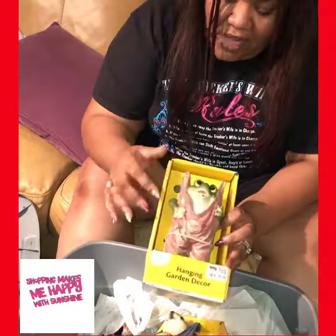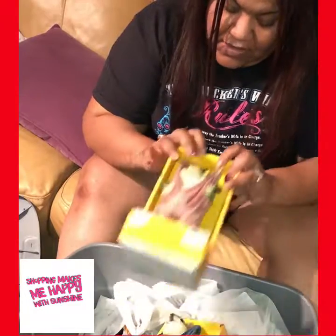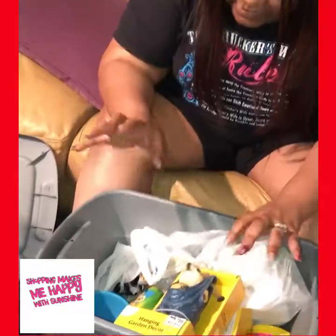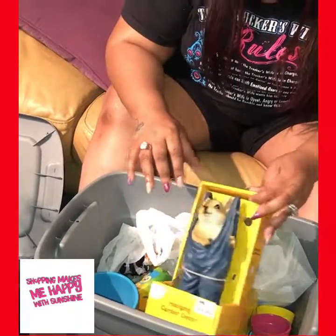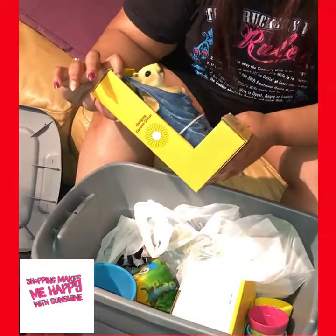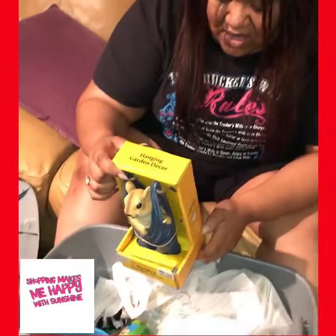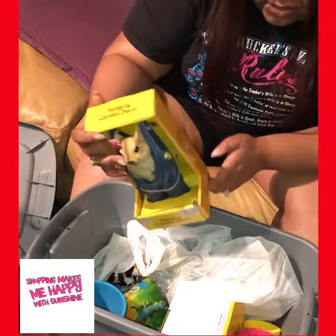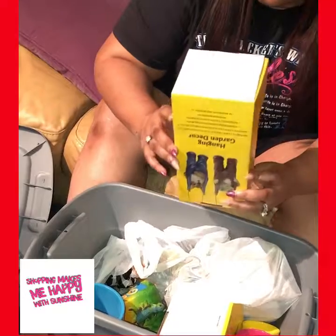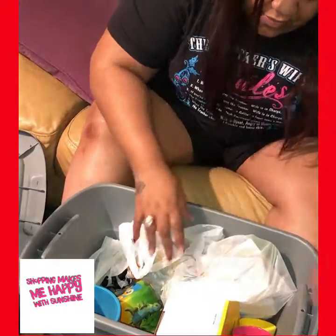They can hang from a porch or gazebo, so I may put these outside because they're made out of resin. I'm guaranteeing myself there are some spiders in this situation, so I'm just going to go ahead and freak out now. This is a squirrel, I think — I'm not sure, but it's cute anyway, as long as it's not a real squirrel. I guess I could hang them from the tree out back.